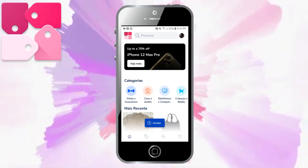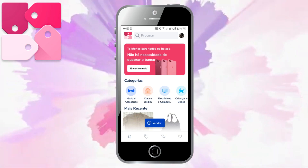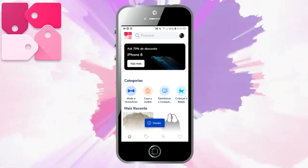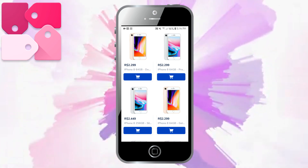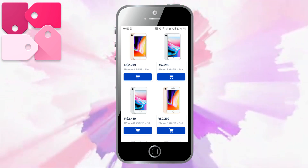Eu quero muito indicar aqui para vocês o aplicativo Popsi, o nosso parceiro. Vou ensinar vocês a como comprar lá dentro do aplicativo, que muita gente tem dúvida. Aqui eles estão com vendas de celular de até 70% de desconto — vou clicar aqui nesse banner que está mexendo. Eles têm vários celulares iPhones aqui por um preço muito bom, até 70% de desconto em todos os celulares.